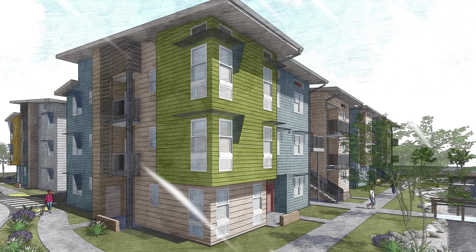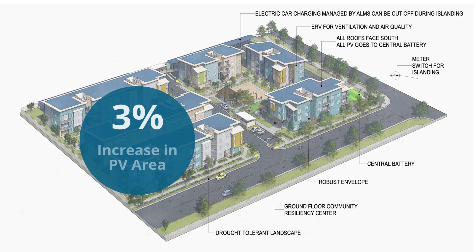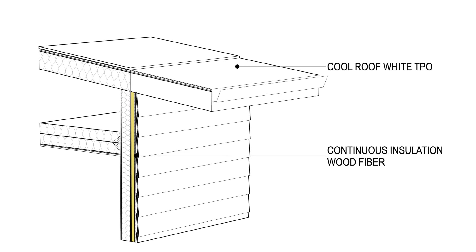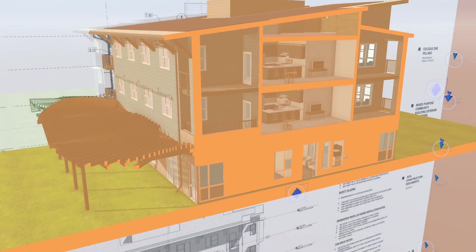Demand reduction begins with building massing, orientation, and envelope. The buildings face south with single-pitched roofs that increase the PV area by 35% from the old baseline and allow us to use a white cool roof material. The building envelope includes bio-based continuous exterior insulation, advanced glazing, and high-performance attic design.